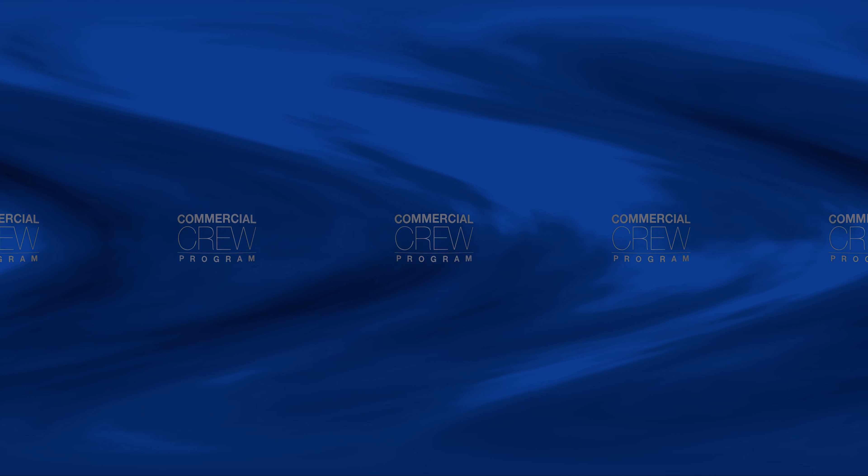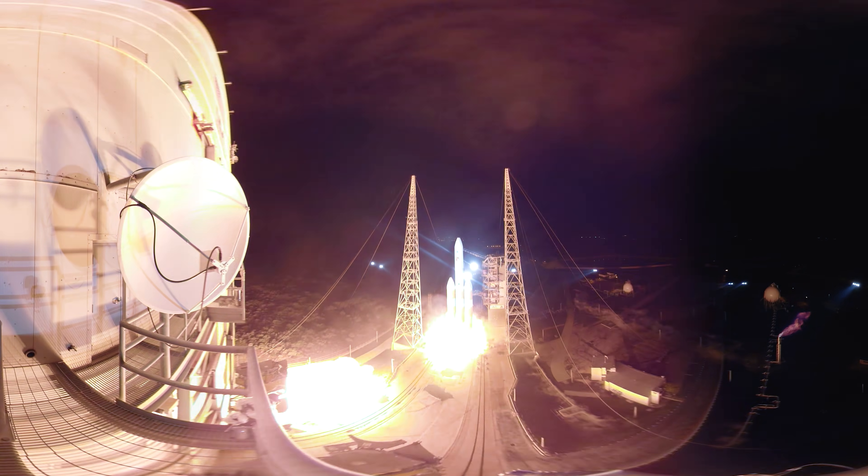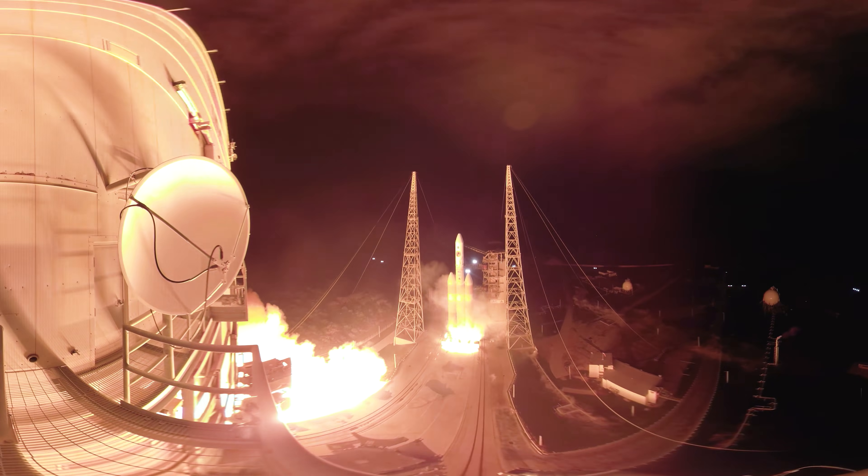Liftoff in five, four, three, two, one, zero. And liftoff.